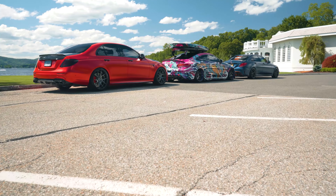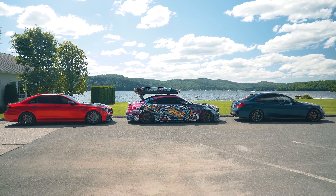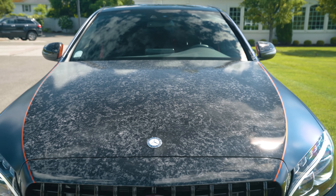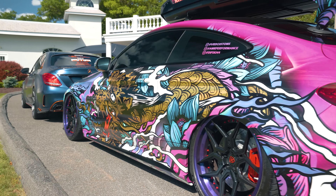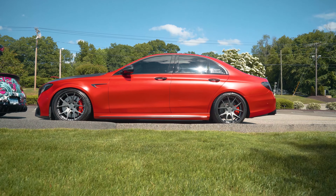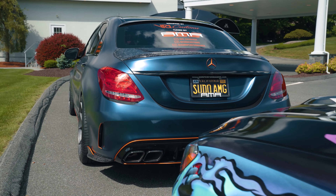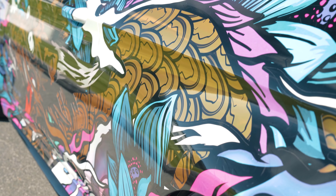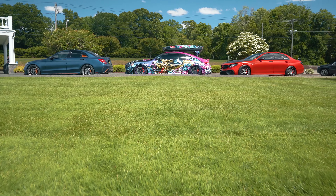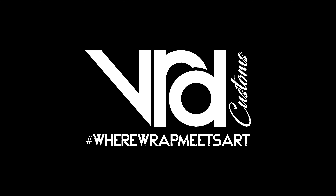We offer 3D rendering software to all of our clients who are interested in custom wraps or one of our printed wraps. We can show you a 3D visualization of your vehicle pre-wrap so you can actually see the outcome — everything from changing the calipers to changing the wheel colors to doing the full wrap installation, either solid color change or custom printed. Here at VRD Customs, this is where wrap meets art. We take the blank canvas and your imagination and we make it come to life.